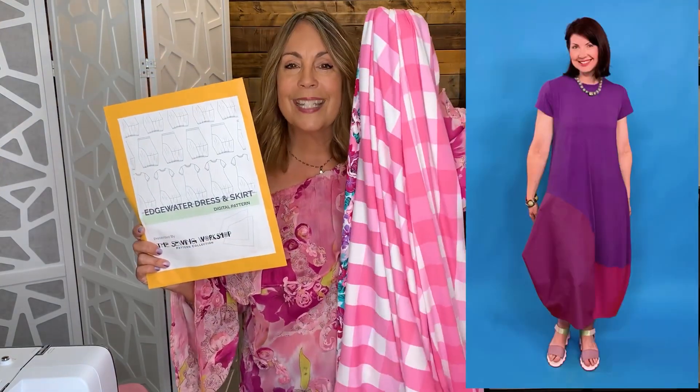I'm going to sew this Sewing Workshop Edgewater dress. This one has three different fabrics, but I'm sure with all the fabric I have in my stash, I can find a little piece that will go for that third.